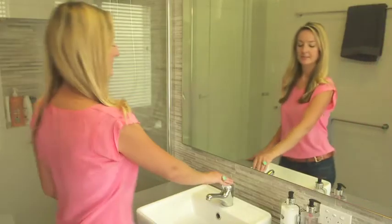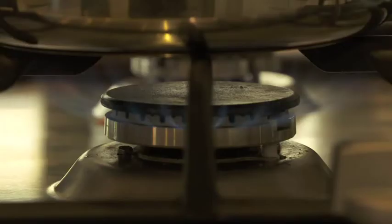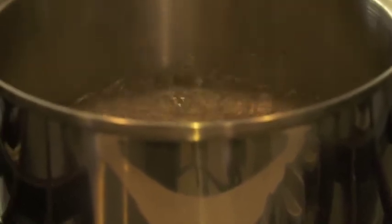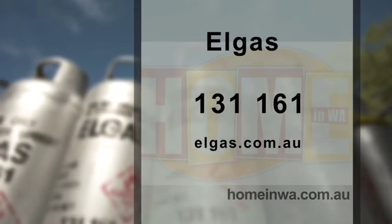With the Elgas welcome package, new customers can get $80 worth of gas credits and special customer-only appliance discounts on brand-name LPG appliances. For more information, go to elgas.com.au or call 131 161.